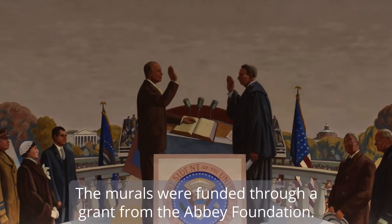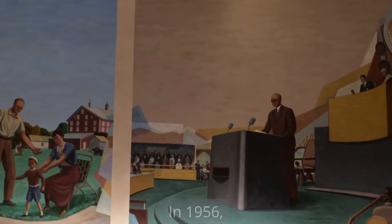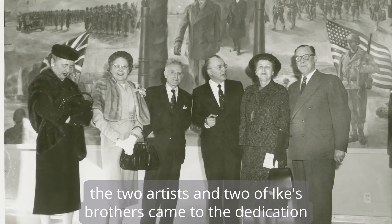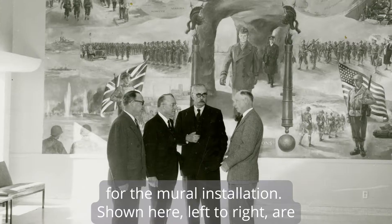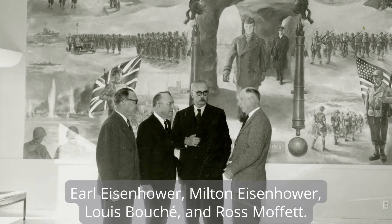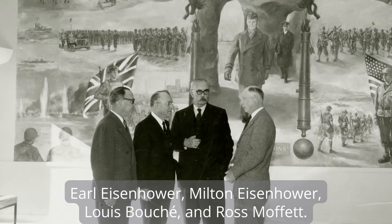The murals were funded through a grant from the Abbey Foundation. In 1956, the two artists and two of Ike's brothers came to the dedication for the mural installation. Shown here, left to right, are Earl Eisenhower, Milton Eisenhower, Louis Boucher, and Ross Moffat.